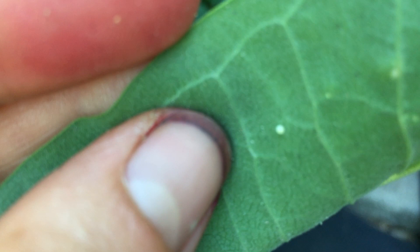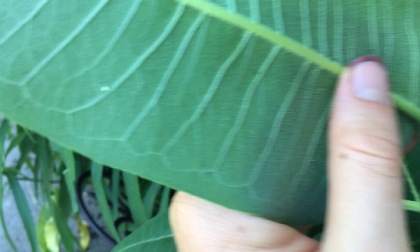I think we may have — yeah, I think that's a monarch egg. 16, 17. Is this another one? Two monarch eggs. Here's our second one.